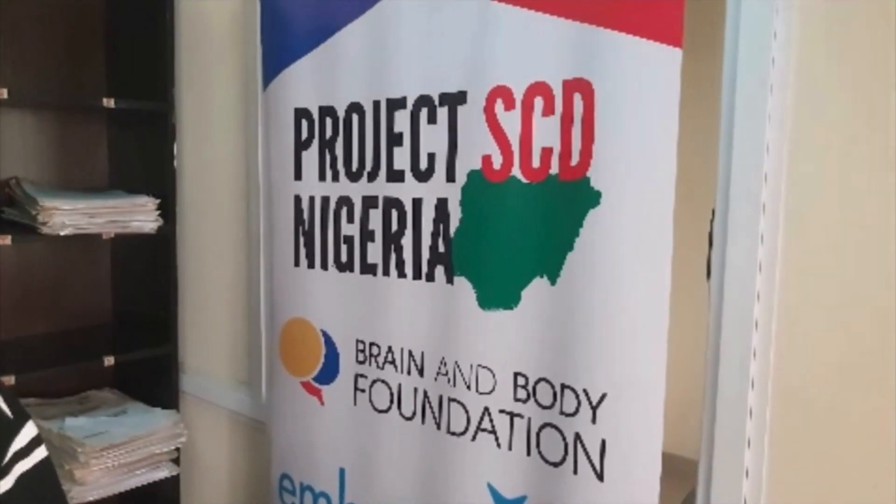Thank you for watching. This is Daniel at the Brain and Body Foundation.